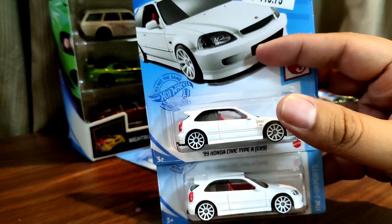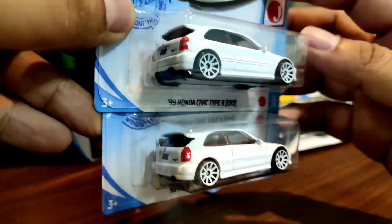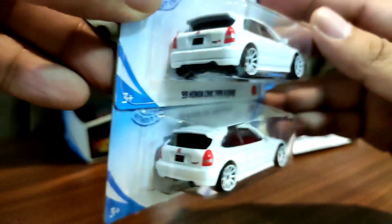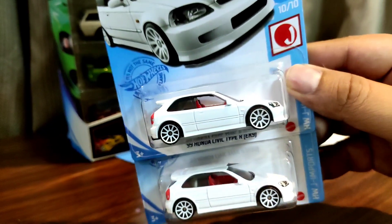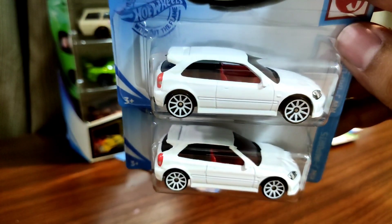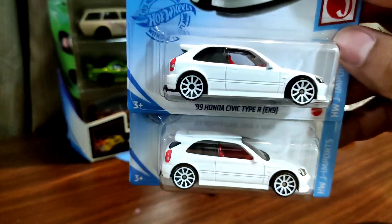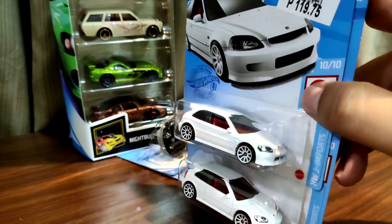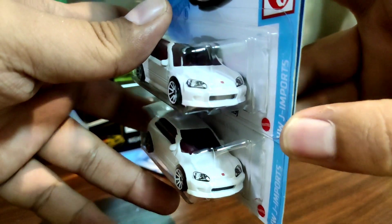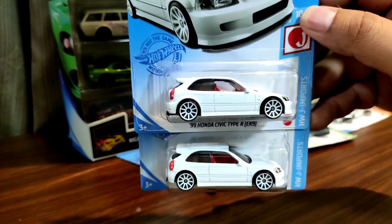Big Honda Civic fanboy here — the white 99 Honda Civic Type R EK9. That is a beautiful car. Check out the rear, great details on the taillights. Side right here — really pretty, really simple but they made this amazing. Red interior suits the white paint really well. Just a proper Type R right here. Up front, beautiful details and all. Red Honda logo for the Type R. Part of the Hot Wheels mainline series, which I think is the best mainline series for Hot Wheels. Amazing stuff.